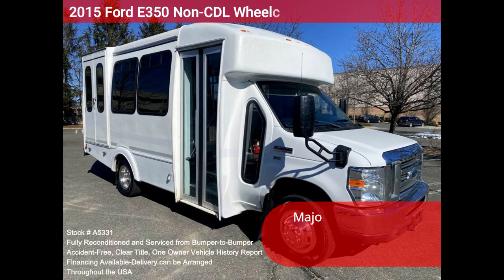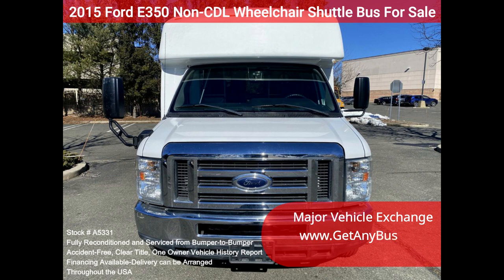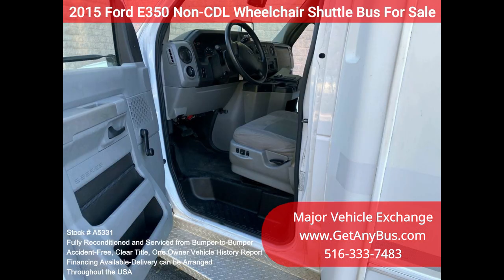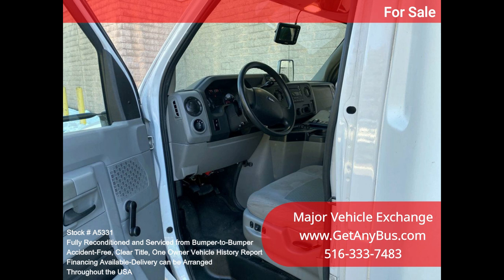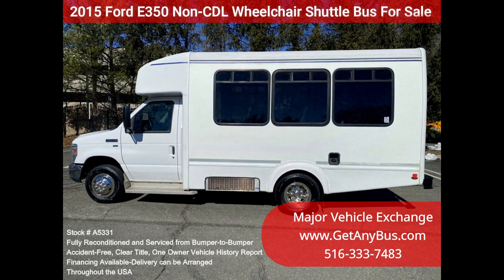Major Vehicle Exchange 2015 Ford E350 non-CDL wheelchair shuttle bus for sale, stock number A5331. Fully reconditioned E350 shuttle bus, DOT fleet maintained and equipped with a reliable 5.4L Triton V8 engine and automatic transmission with overdrive. With only 59K miles, it delivers a smooth and quiet ride and will transport your group comfortably, thanks to dual AC/heat and comfortable vinyl seating for all eight passengers plus the driver and four wheelchair positions.